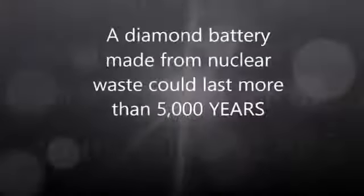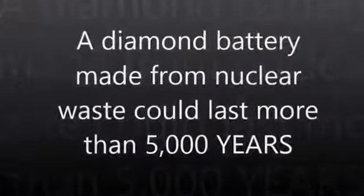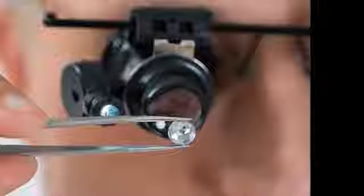A diamond battery made from nuclear waste could last more than 5,000 years. Diamond produces a charge when placed next to a radioactive source. There are no moving parts, no emissions, and no maintenance is needed.